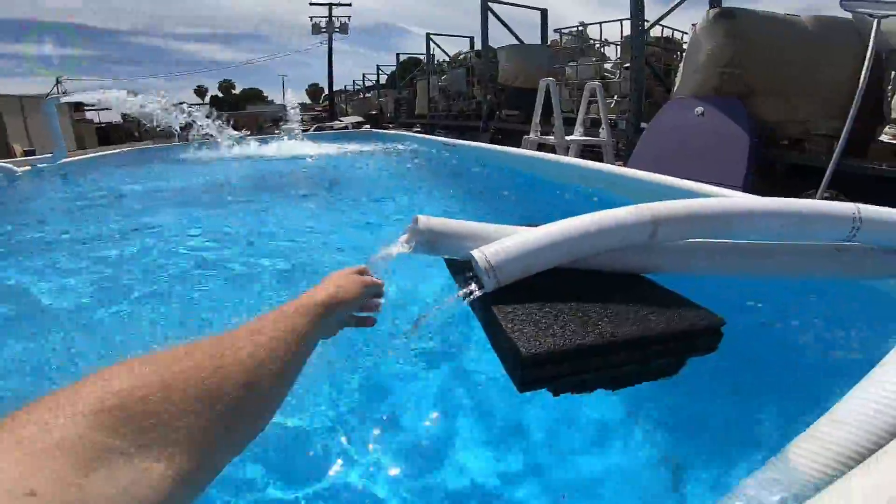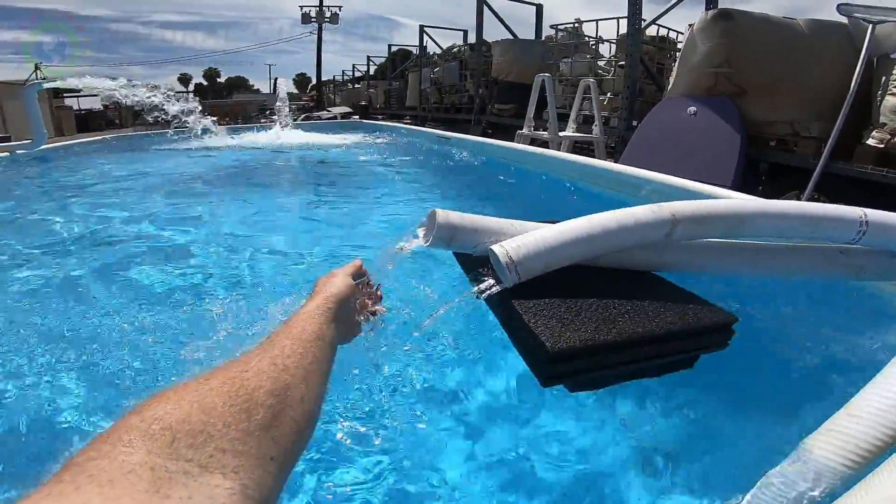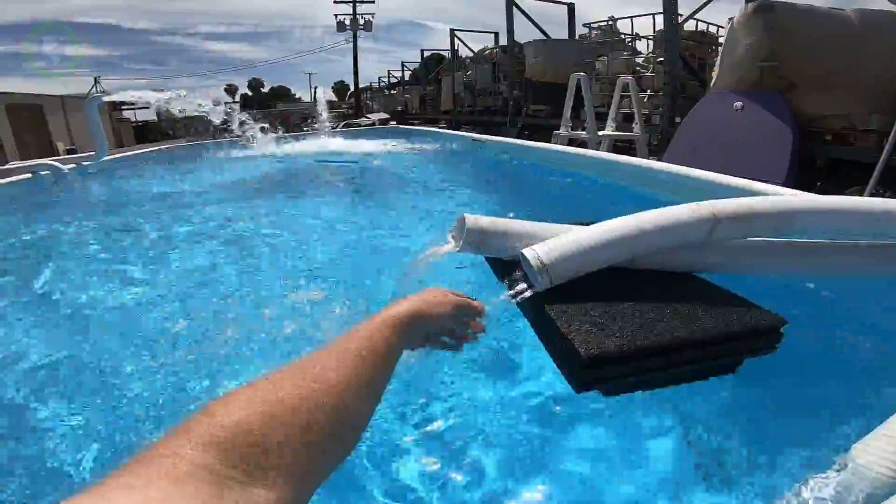Here you can feel the difference between the two lines. When you just touch the pipe you can definitely tell there's well over ten degrees difference between the return and the heater output.